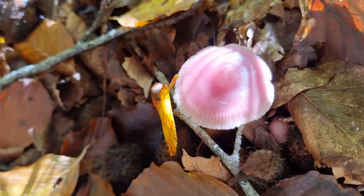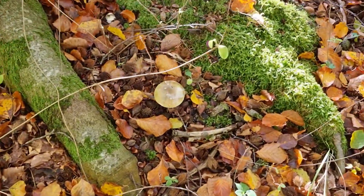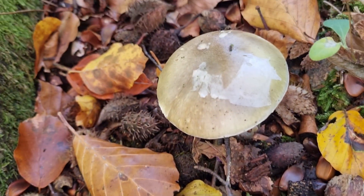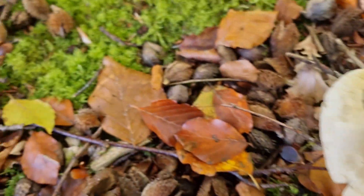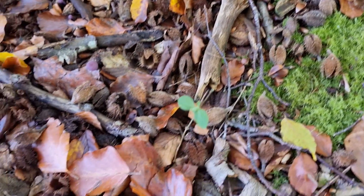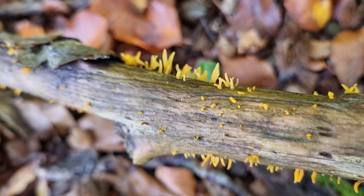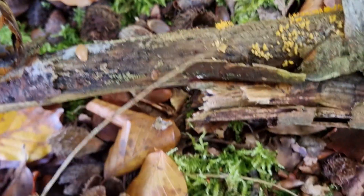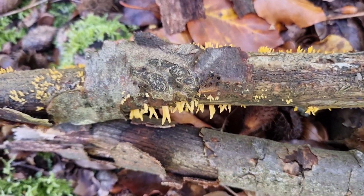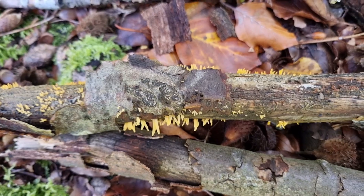Here under this beech tree we've got a nice rosy bonnet with the sun shining on its cap, and of course yet more death caps — another one here, a very big old one over here. Then on this twig we've got something very small and quite interesting growing — I don't think it's yellow staghorn but I'll have to look and see if I can find out what that is.